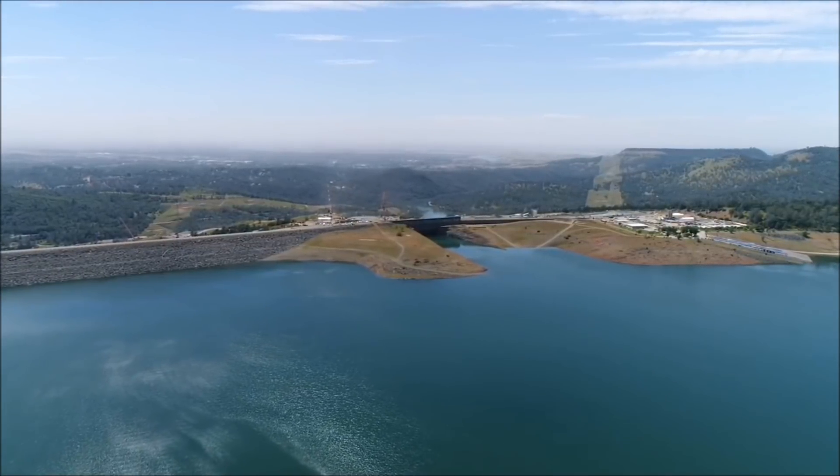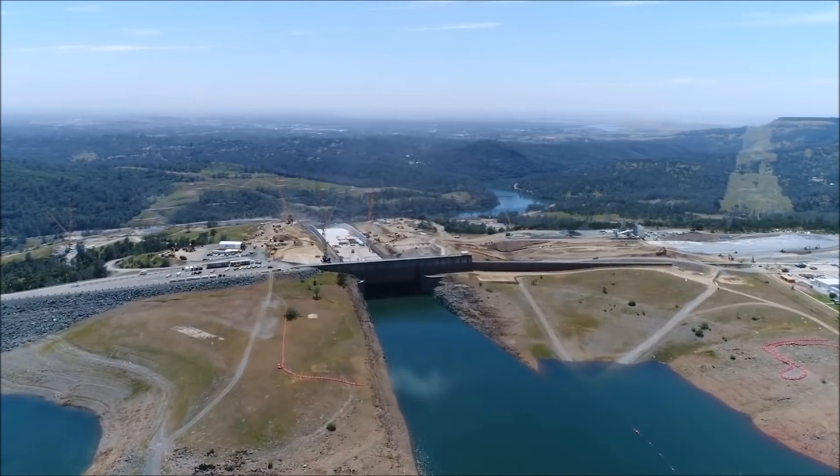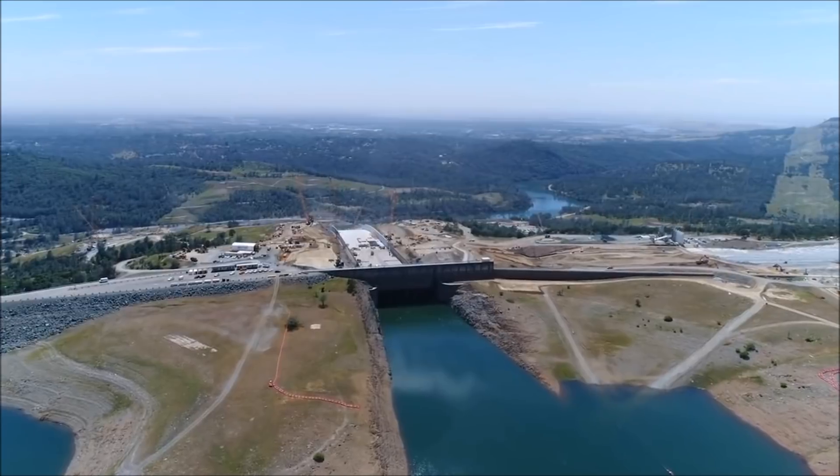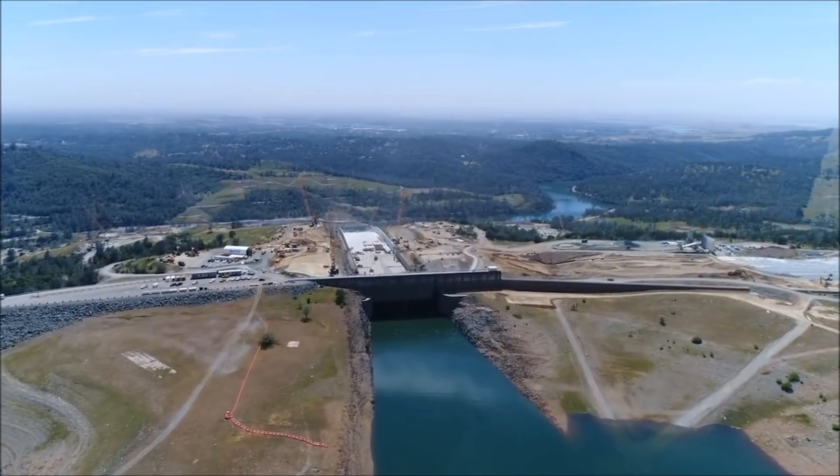For the majority of the winter, below average precipitation, snowpack, and inflows meant releases to the Feather River were made for minimum in-stream flow and Bay Delta requirements, but for the most part DWR conserved water.